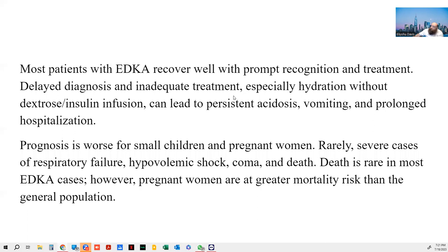Usually they recover well if you're able to diagnose it and get them to a good ER. I took my patient to NYU, and they give insulin, dextrose, and do all sorts of things to level things out. Prognosis is worse for small children and pregnant women. Death is rare in most EDKA cases; however, pregnant women have greater mortality risk than the general population.